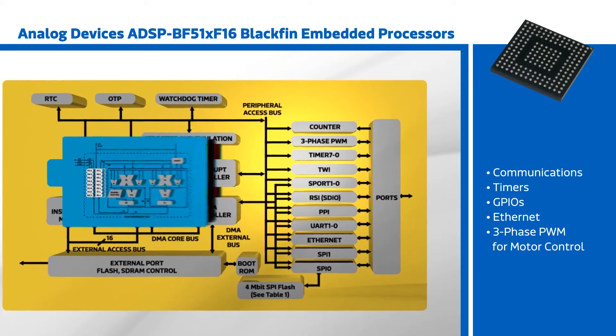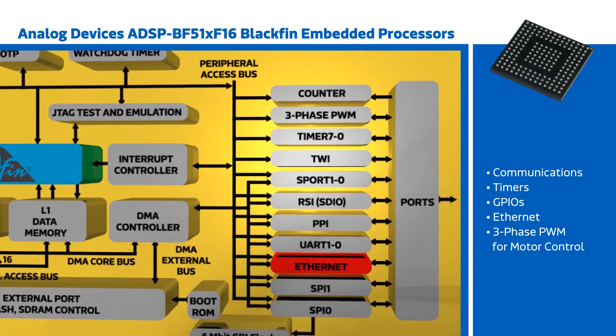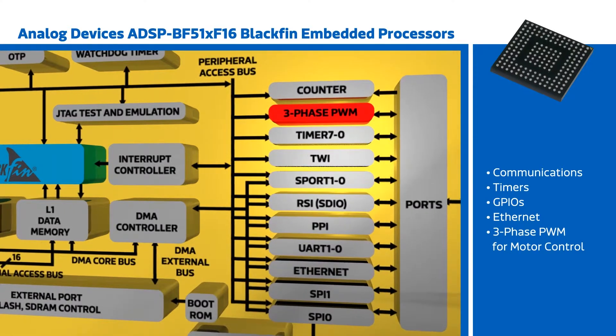In addition to standard communications, timers, and GPIOs, the ADSP-BF51X integrates Ethernet and a three-phase PWM unit for motor control.